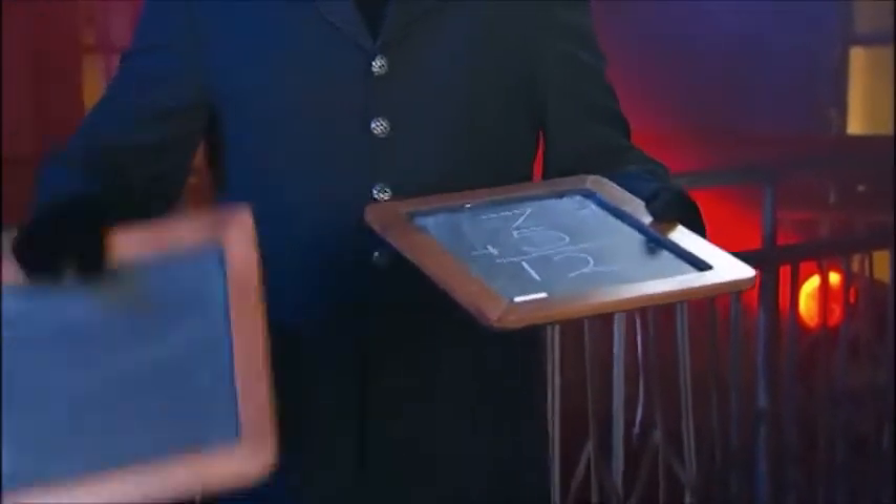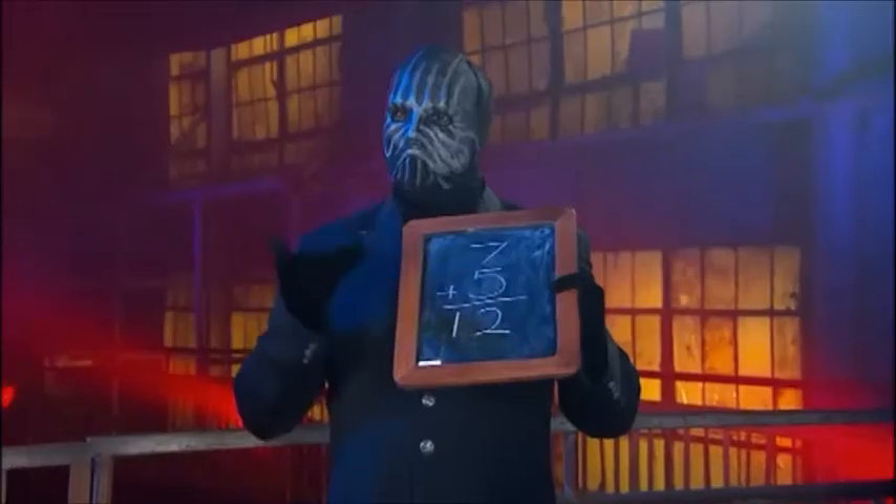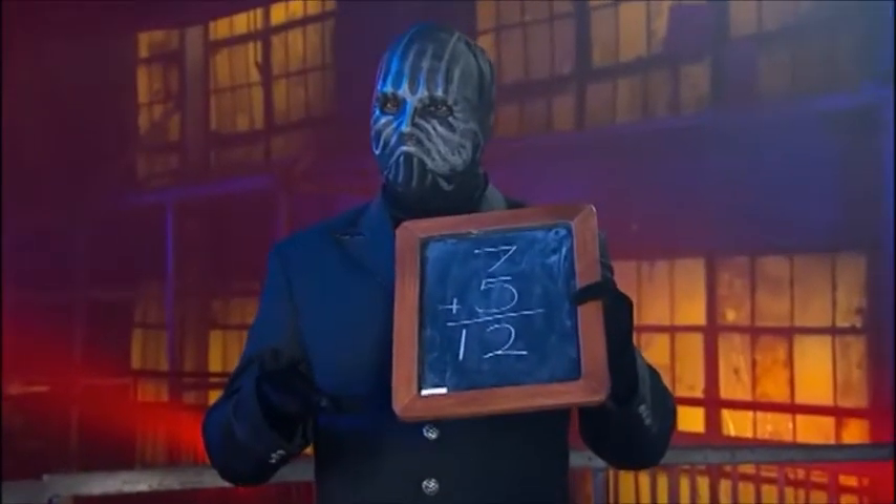He gives the slates a couple of shakes, and presto, there's the solution: seven plus five equals twelve. Adding was never so spooky.